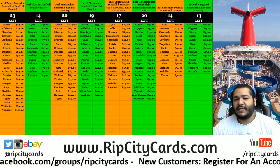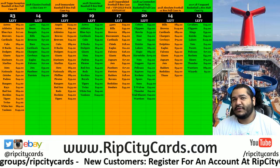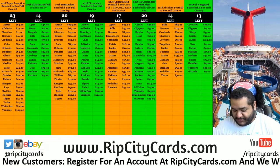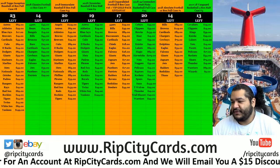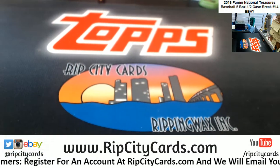Yo, what up everybody, live from the lido deck — not really, but I want to be live from the lido deck. It's so fun to be on a cruise. Anyway, 2016 National Treasures baseball half case, which is two boxes, number 14. It's happening right now.